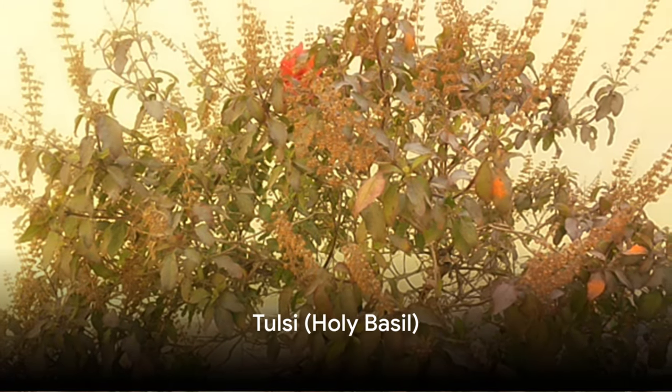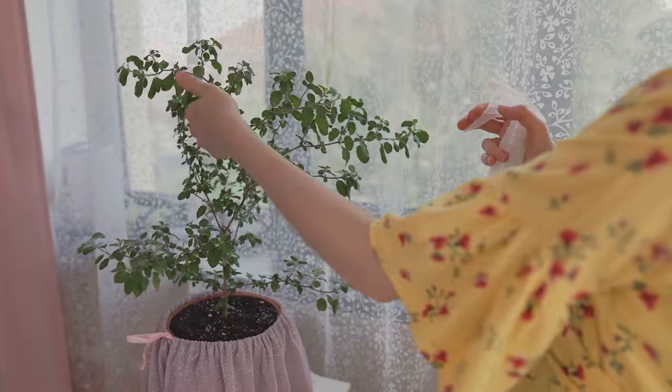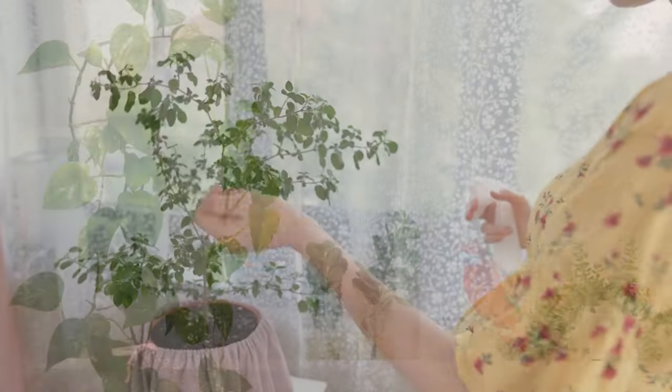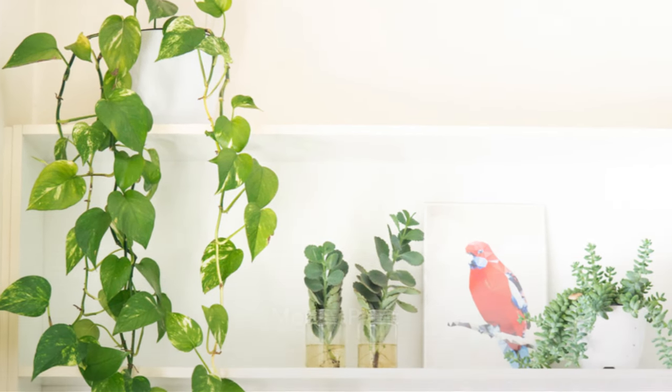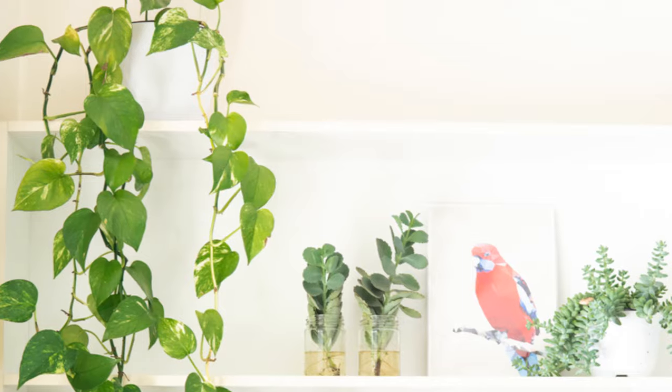Tulsi: place in the northeast corner of the house or the puja room. Known for its spiritual significance, Tulsi purifies the atmosphere, wards off negative energies, and promotes mental peace. Money plant: place in the southeast corner of the house, preferably near the entrance. As per Vastu, the money plant attracts wealth and prosperity, while also purifying the air and balancing humidity levels.